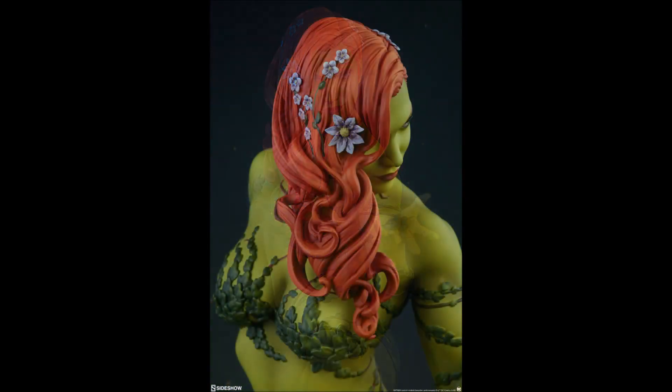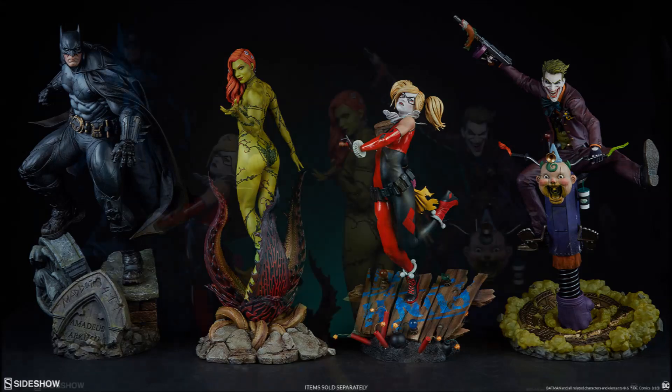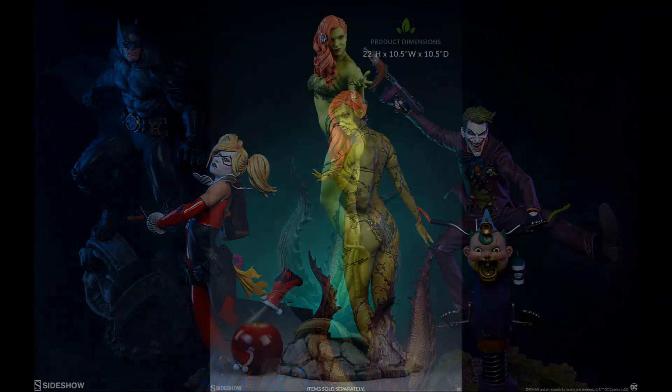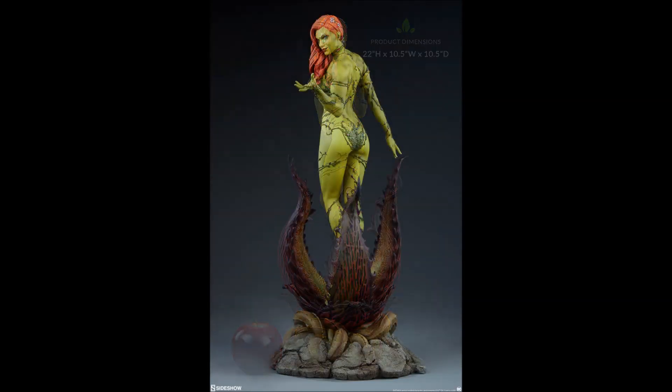This is the comic version, part of the new line alongside Harley Quinn, Joker, and of course Batman — so you're probably familiar with those pieces. She looks really good here. I'm mostly impressed with the base; I really like it, there's a lot of color. I love that she's more of that green-with-envy type color, straight out of the comic book.